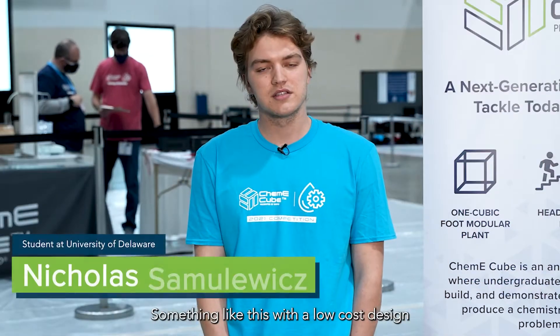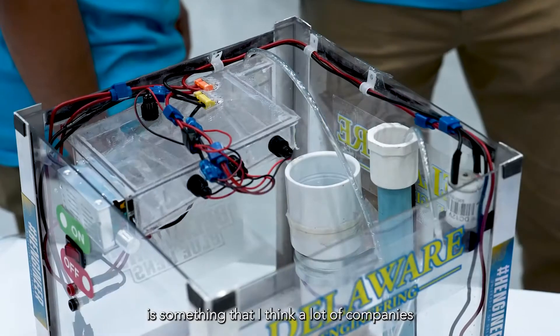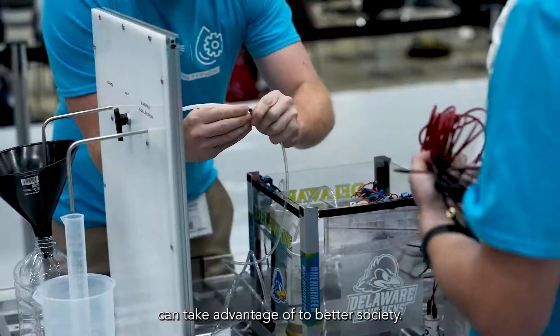Something like this with a low-cost design that's very modular, very ready to ship out and go in large quantities to a lot of families, is something that I think a lot of companies can take advantage of to better society.